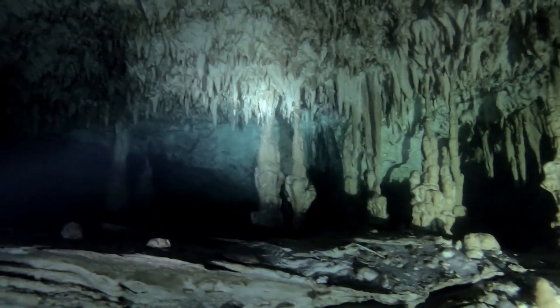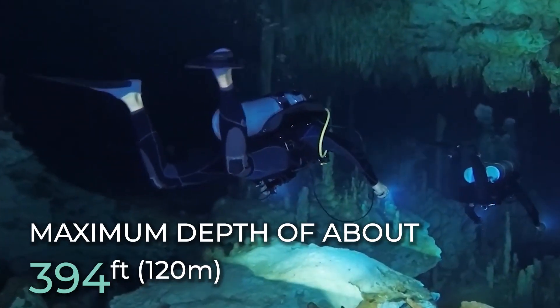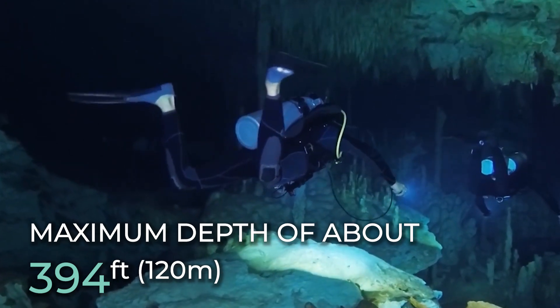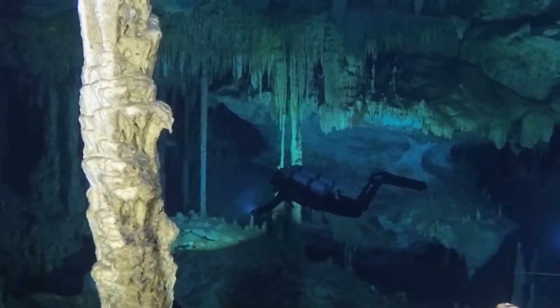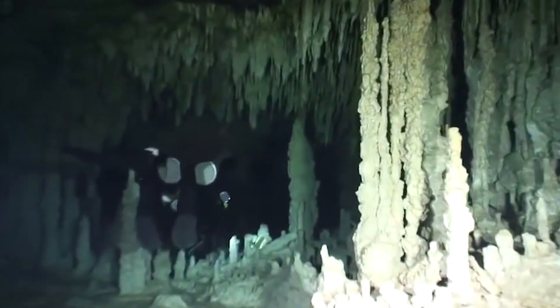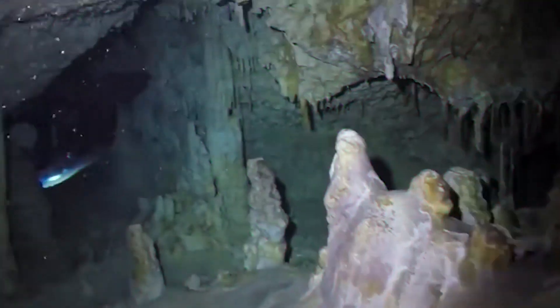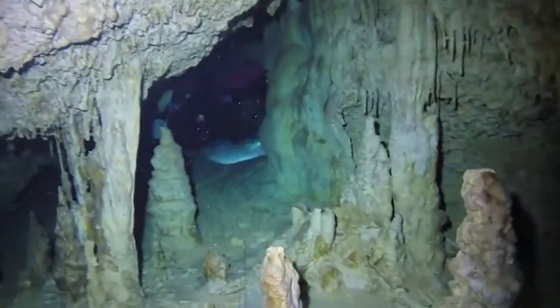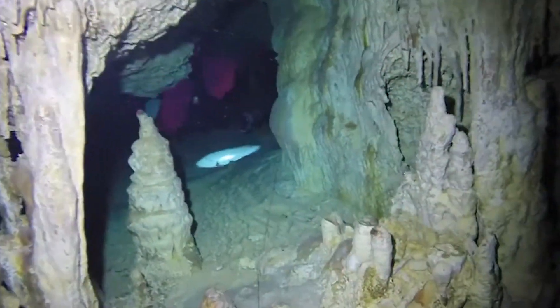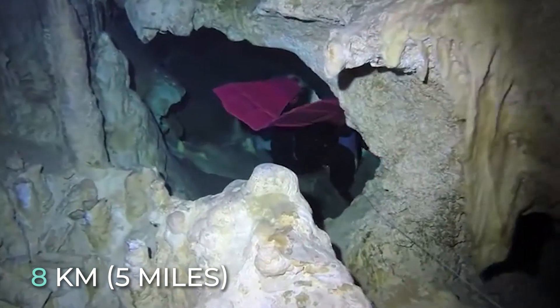The length of Sistema Sacactún cave is about 229 miles, and it has a maximum depth of about 394 feet. The cave system flows into the Caribbean Sea. Sistema Sacactún has hundreds of cenotes that make up the whole cave system. Among them is Cenote Kalimba, located on the way to Coba and about 8 kilometers from Tulum.